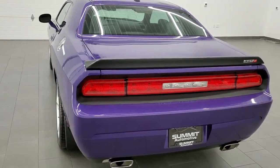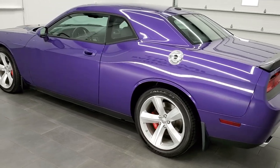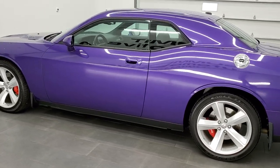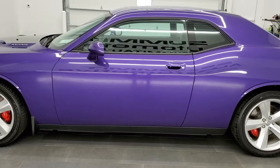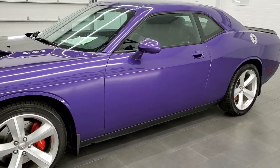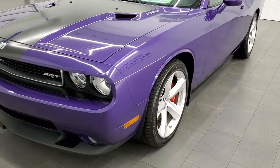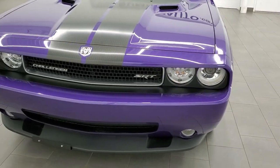This 2010 Dodge Challenger has the 6.1 liter V8 Hemi motor which pumps out 425 horsepower. This car has been fully safetied and inspected by our service shop, has a fresh oil and filter change, all the fluids have been checked and topped off, and this car is 100% ready to go.